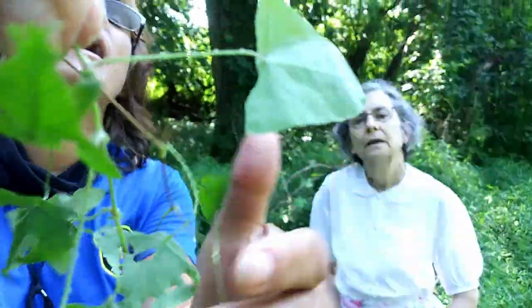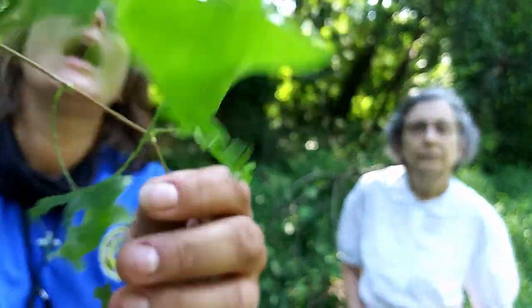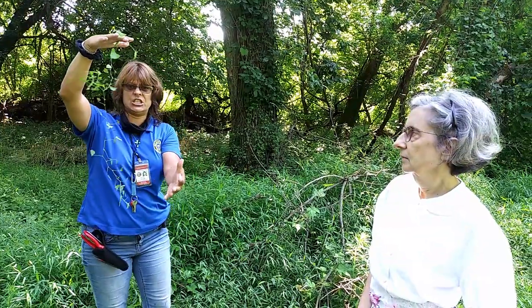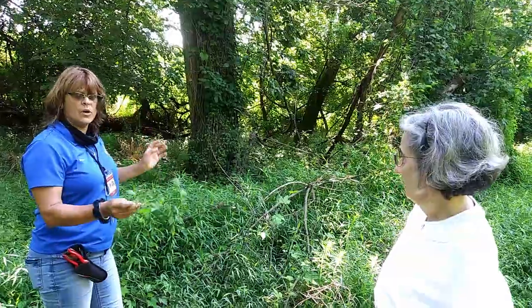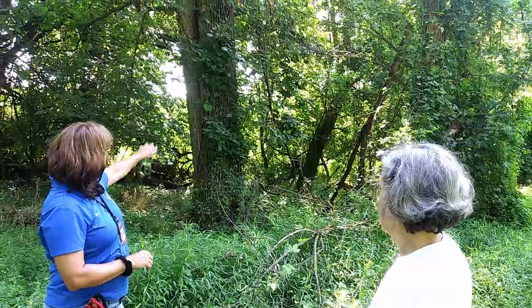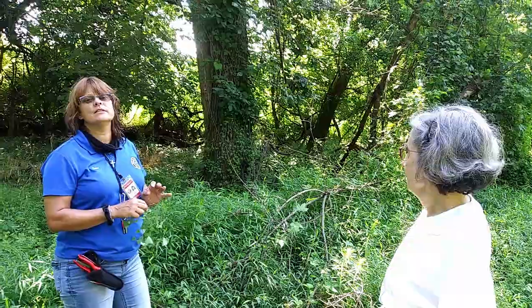Mile-a-minute is a good one to get rid of. Above it you'll see three leaves — that is our native poison ivy, which grows wonderful berries that really do a great job of feeding our wildlife. You just want to enjoy it from a distance.